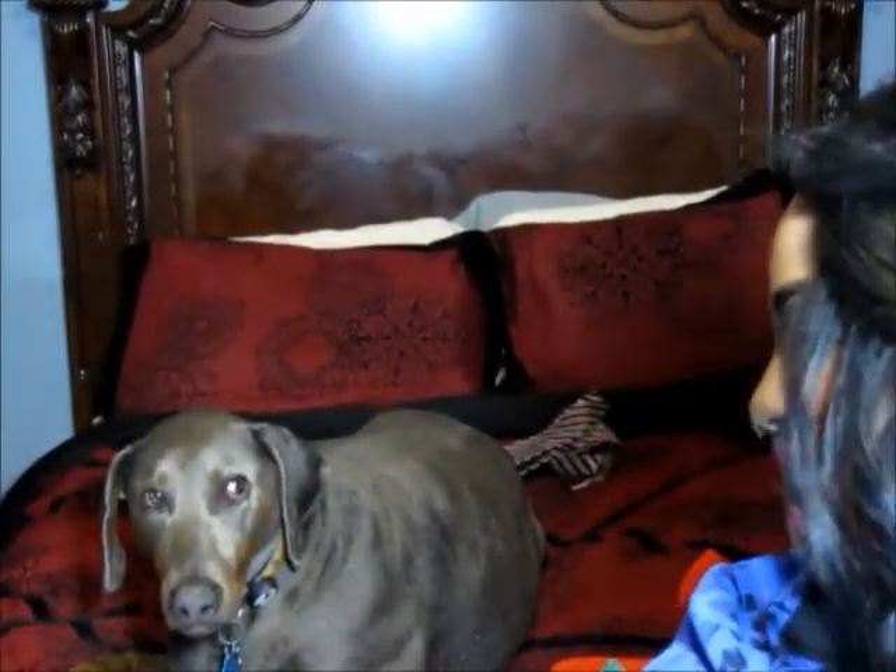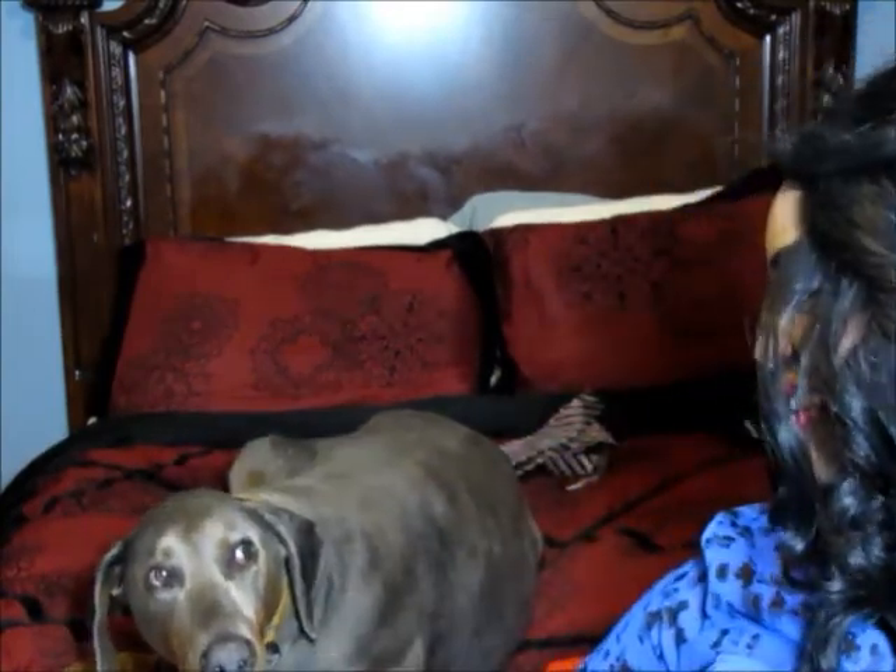Hey guys, this is scary and I know it's nighttime, but I really have to film because I have so many things to film. In the nighttime I'm so busy, so I decided to film in here. This is my bedroom — you probably can't see a lot — but this is my dog right here on the bed. Say hello, Moochie! He doesn't want to say hello right now.